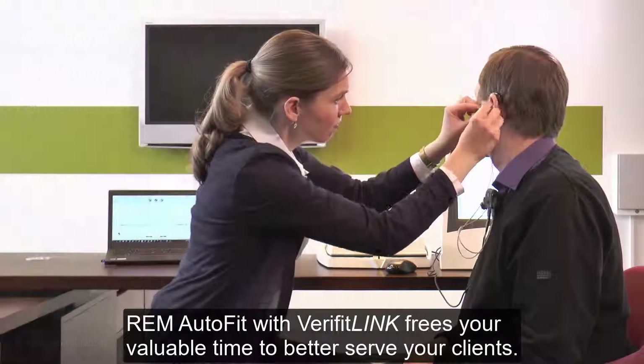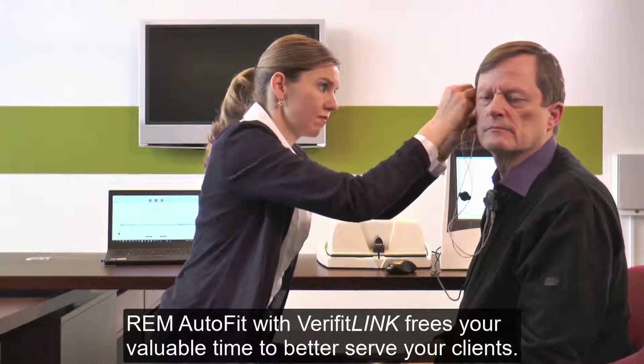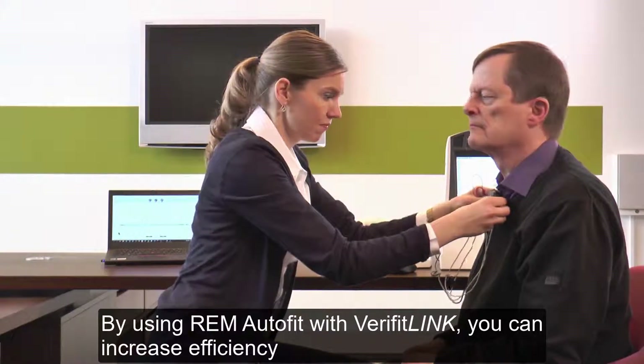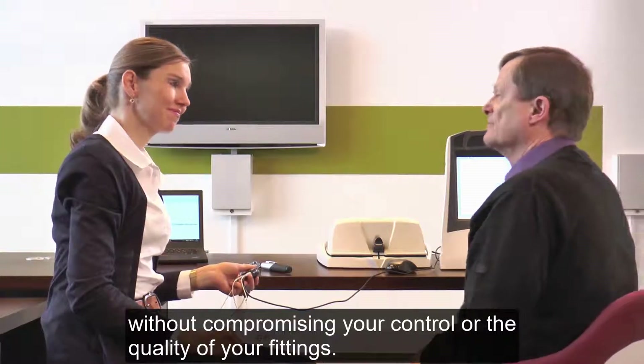REM Autofit with Verifit Link frees your valuable time to better serve your clients. By using REM Autofit with Verifit Link, you can increase efficiency without compromising your control or the quality of your fittings.